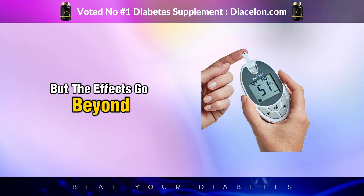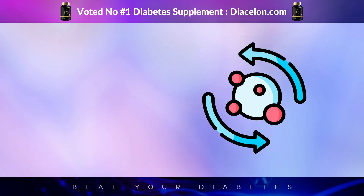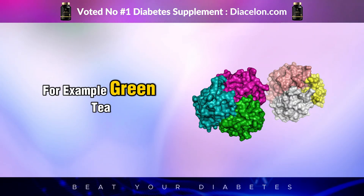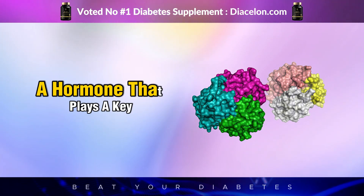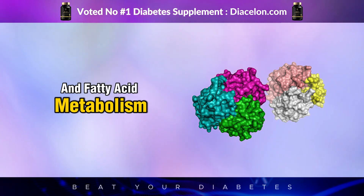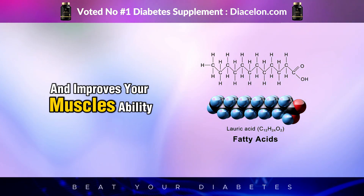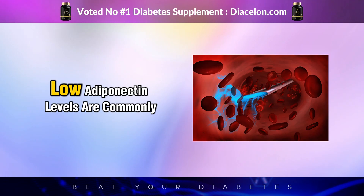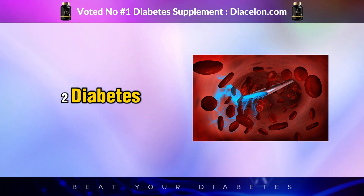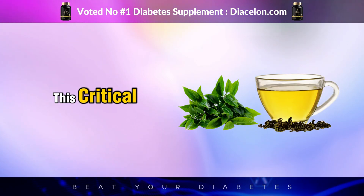But the effects go beyond glucose control. That same sip of green tea begins affecting your hormones, particularly those tied to metabolism and fat storage. Green tea has been linked to higher levels of adiponectin, a hormone that plays a key role in regulating glucose and fatty acid metabolism. Adiponectin helps your body break down fatty acids and improves your muscles' ability to use glucose for energy. Low adiponectin levels are commonly found in people with insulin resistance or type 2 diabetes. With just one sip, green tea's compounds start supporting this critical hormonal pathway.